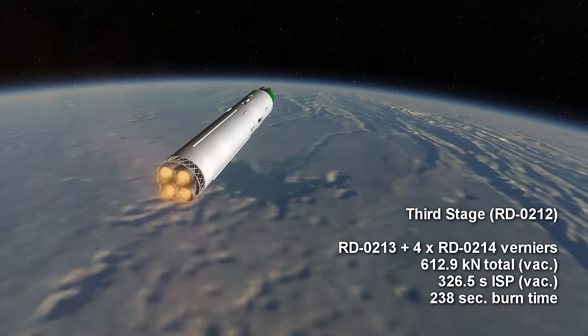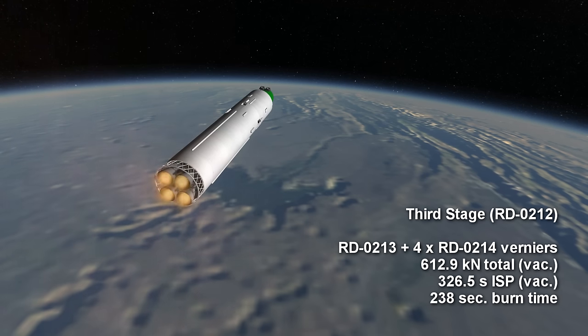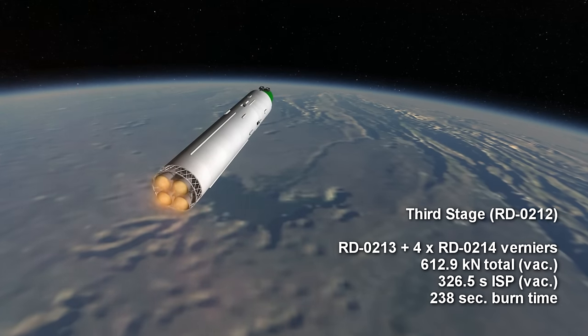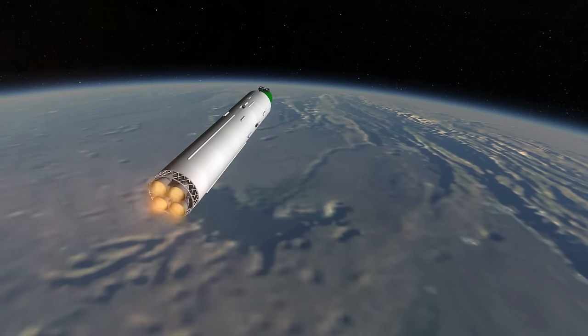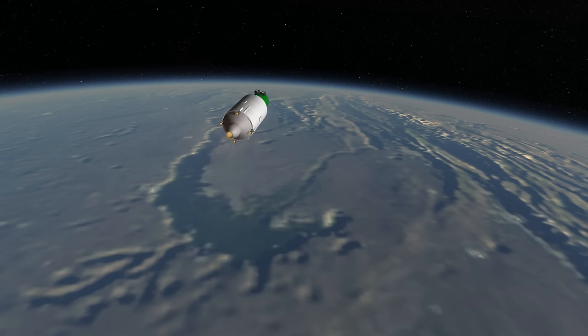The third stage of the rocket consists of an RD-0213 with four RD-0214 vernier thrusters, a combination also known as the RD-0212. The vernier thrusters serve as separation motors, igniting first while the second stage is still attached. The RD-0213 is basically a non-gimbaling version of the RD-0210s found in the second stage. Burn time for this stage is two seconds shy of four minutes.